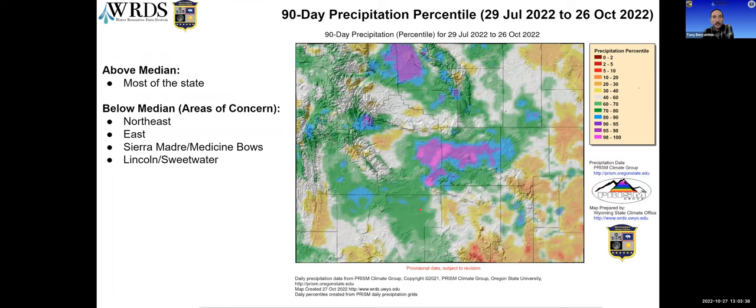This is the same type of map but showing 90-day precipitation. At 90 days, much of the state is at or above the median, although the east and southeast are standing out with deficit conditions going back at least three months, though it doesn't look as bad when considering it over that longer time frame.